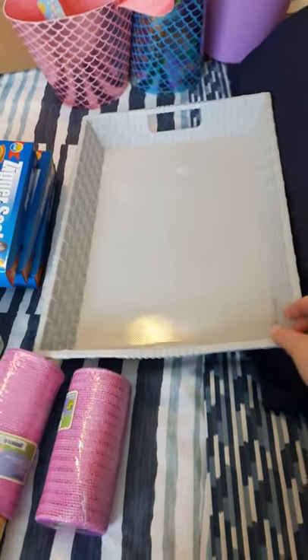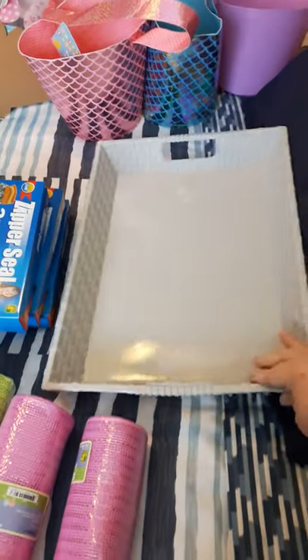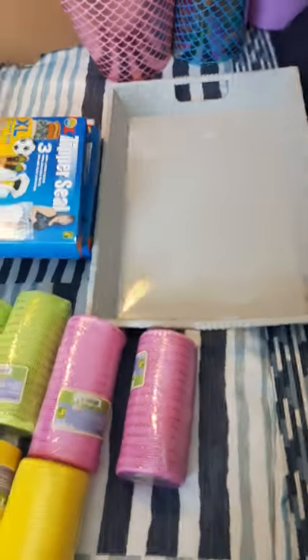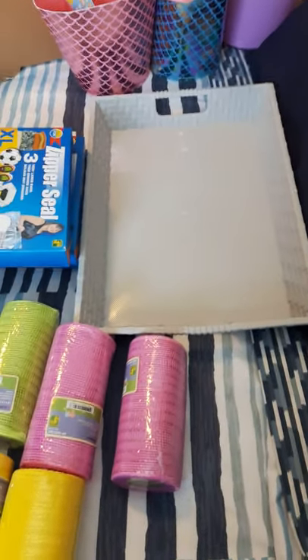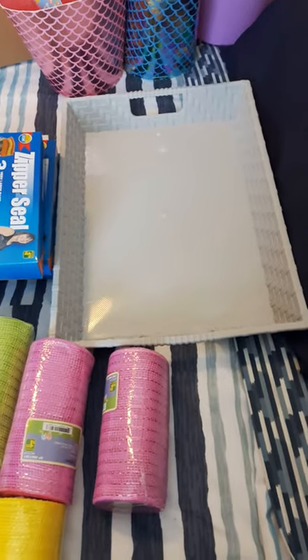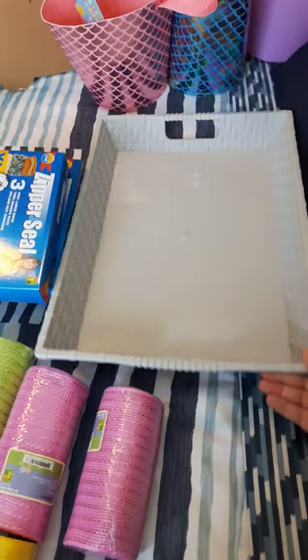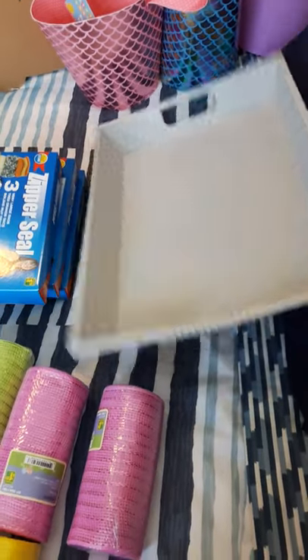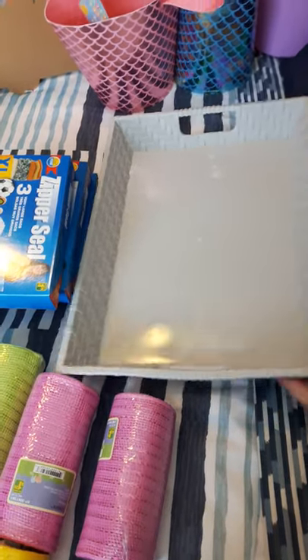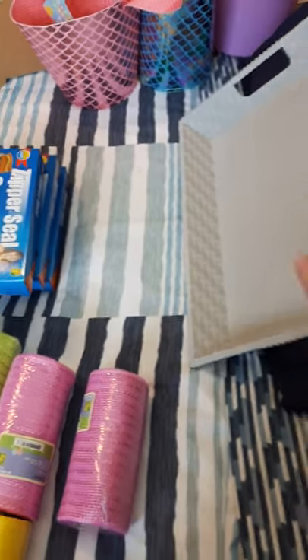I also picked up this gorgeous tray — I love the detail on the side. We've got some crates downstairs in our rec room that we're using as a sort of end table to hide cabling. I thought this could go on top of that — it's the perfect size, I measured it up, and it will make it like a little end table.